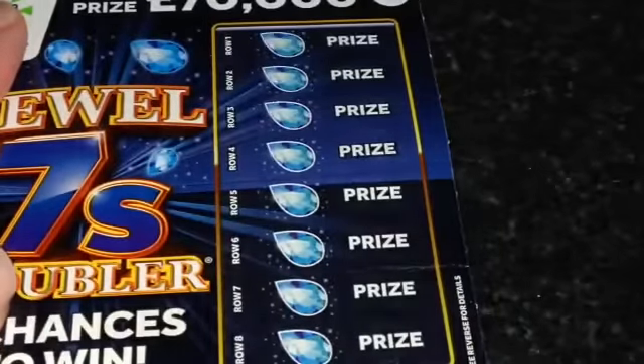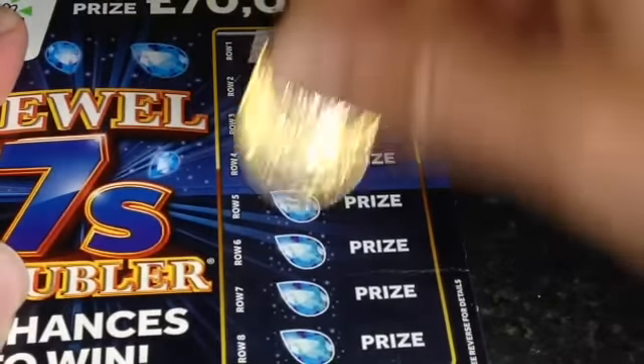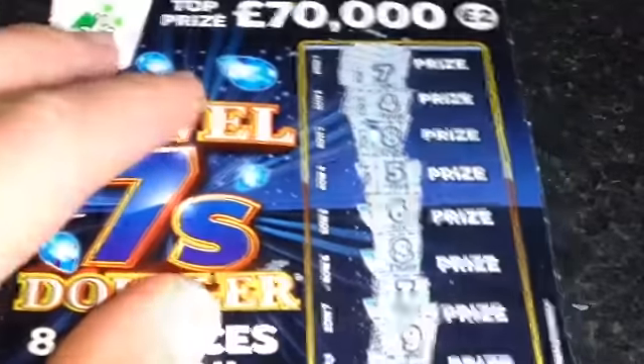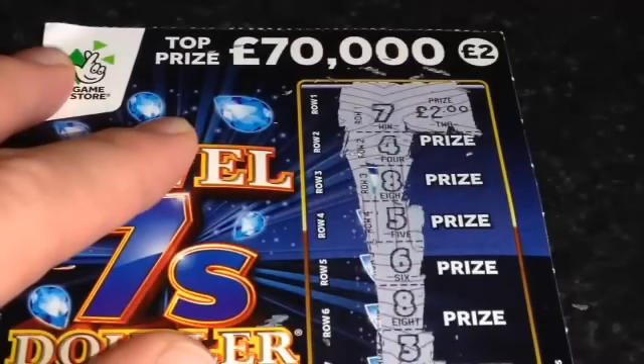Let's start 2016 with big wins. Let's see how we do on this one. No good on that one. Let's see what we've won — £2 back. Twice as good as last time.